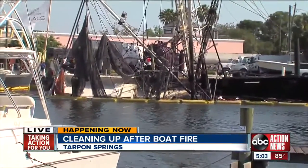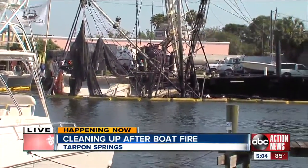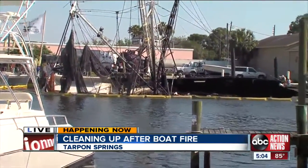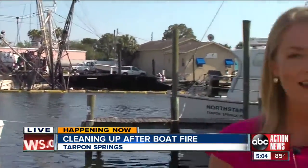We're looking live as many Coast Guard members are still at work right now. And this update just coming in: the Coast Guard tells me as of right this minute, 1,500 gallons of spilled diesel has been sopped up. We should also point out that these waterways are open — we've been seeing boats pass in and out — and the beloved sponge merchants just around the corner are open for business too. Live in Tarpon Springs, Ashley Glass, ABC Action News.